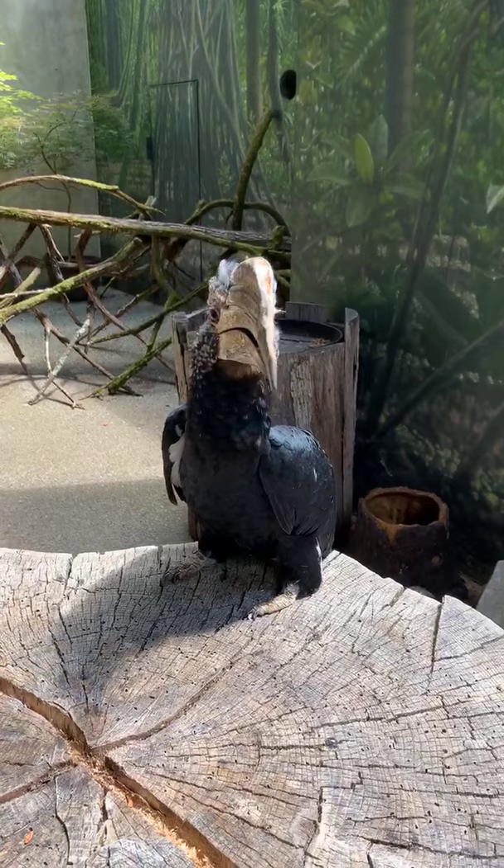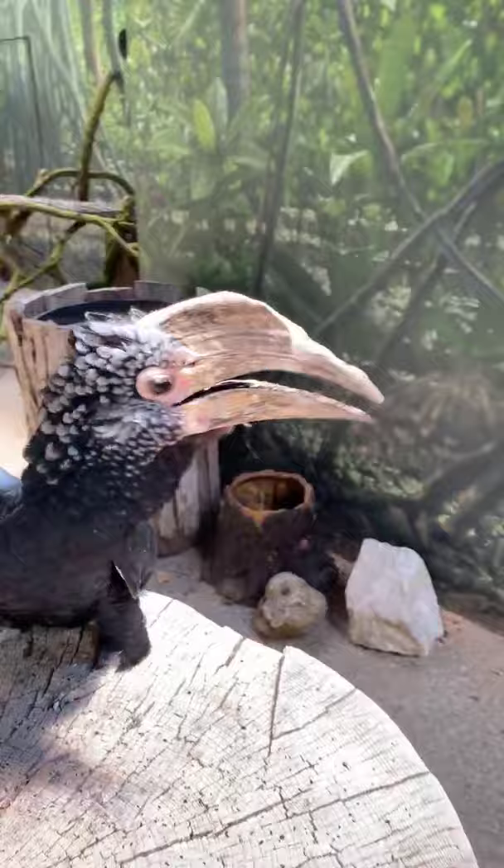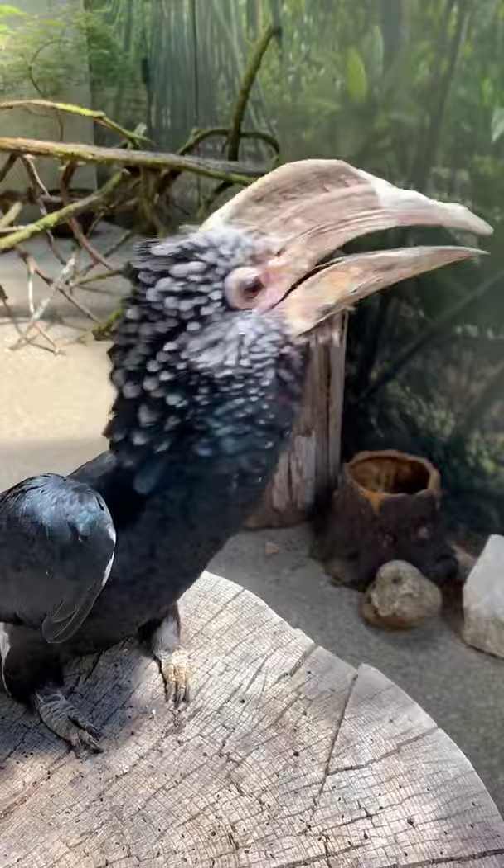Caitlin asks why her beak is all rough. Her beak is always growing and she's always filing it down to make sure it doesn't grow too long. You can re-watch the video once it's posted to learn a little bit more about that.